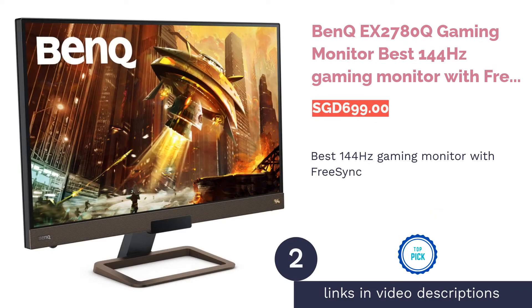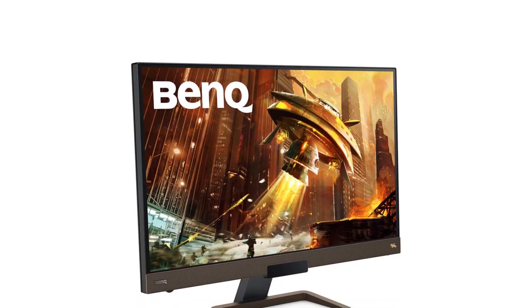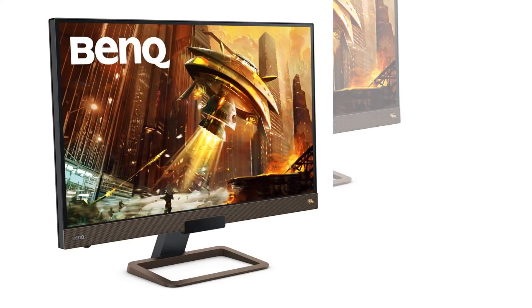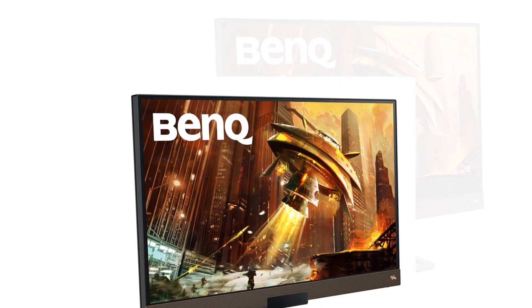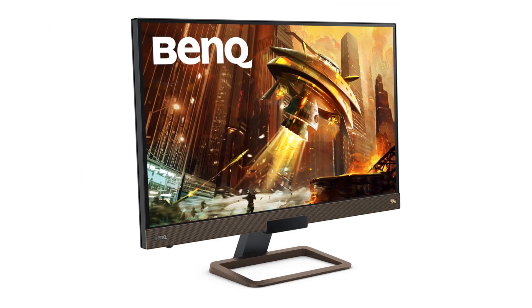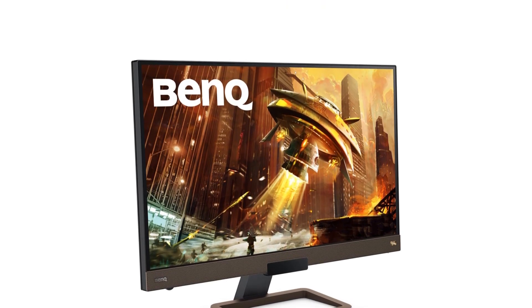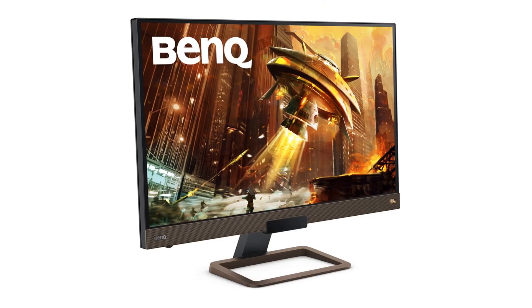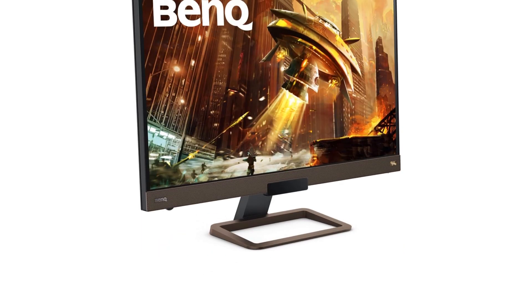The next product on our list is the BenQ EX2780Q gaming monitor, the best 144Hz gaming monitor with FreeSync. With FreeSync technology, you'll never have to dread displeasing tearing and stuttering when you game in especially fast frame rate games. This BenQ EX2780Q has 144Hz frame rate support together with FreeSync technology, supported by BenQ's unique Brightness Intelligence Plus technology, or B.i.Plus tech, which intelligently enhances HDR content specifically for gaming.